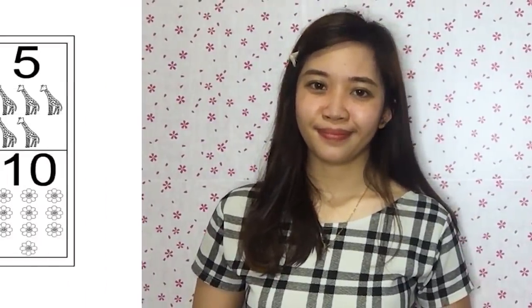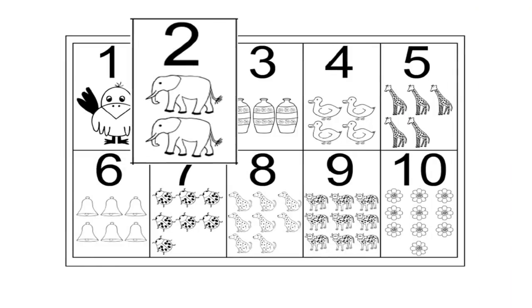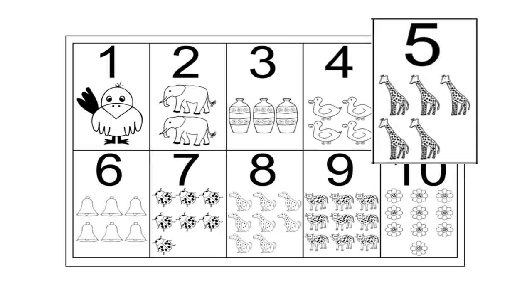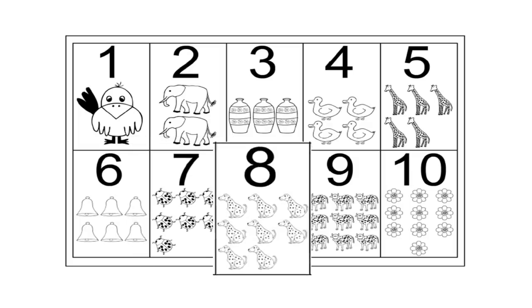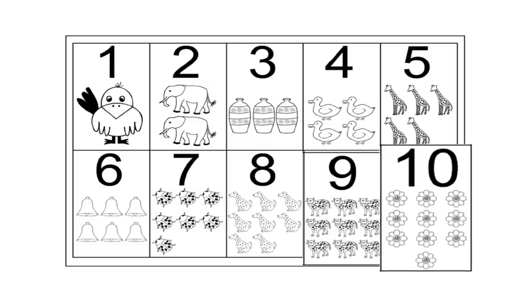Are you ready to count? Let's start counting from 1 to 10. Join me as I count the objects on each set. Take a look at this: 1 bird, 2 elephants, 3 jars, 4 ducks, 5 giraffes, 6 bells, 7 bugs, 8 dogs, 9 cows, 10 flowers. Good job!